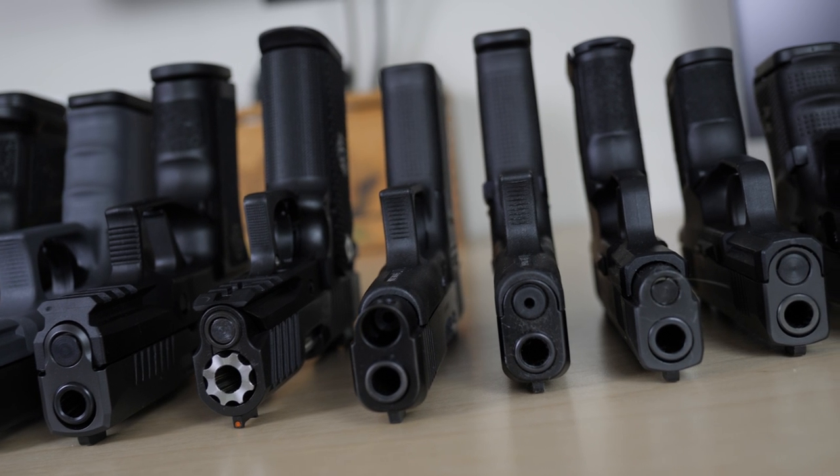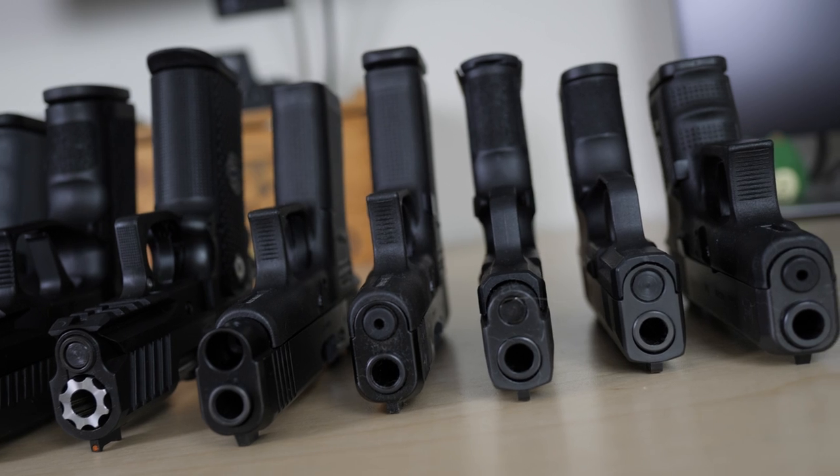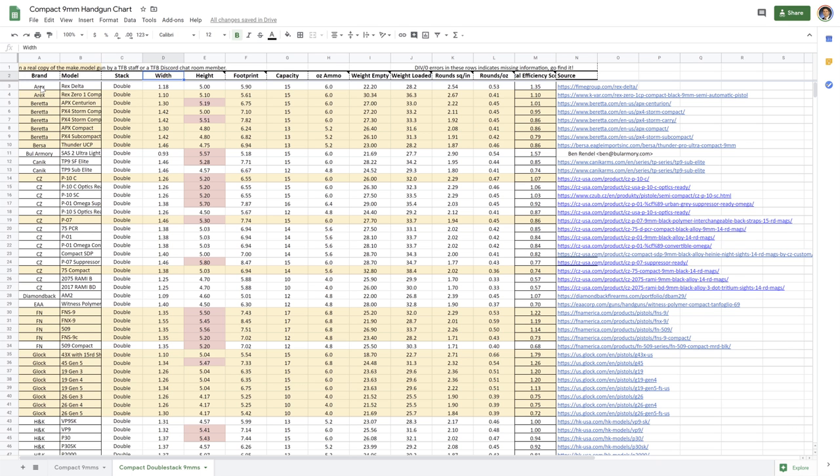In our spreadsheet — linked in the description as a Google spreadsheet — if rows are highlighted in yellow, that means a viewer, chat room member, patron, Subscribestar supporter, or firearm blog author has actually gone and verified those measurements themselves. We take their word for it. The goal is to figure out what guns are the most efficient by size and by weight.